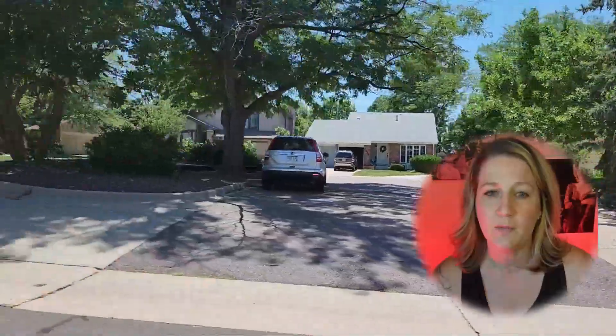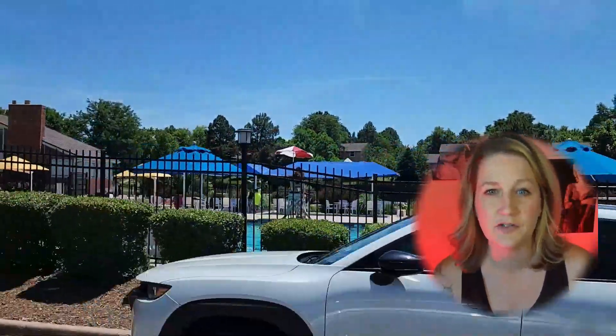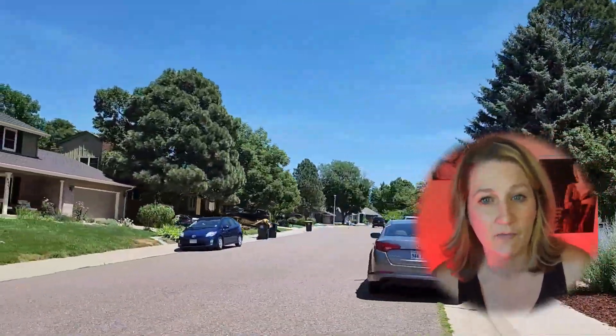In Willow Creek, you'll discover not just a place to live, but a place to truly thrive. Embrace a lifestyle that embraces the joys of community, the pleasures of recreation, and the convenience of modern living. Whether you're a growing family, a young professional, or anyone in between, Willow Creek offers the promise of a life well-lived.